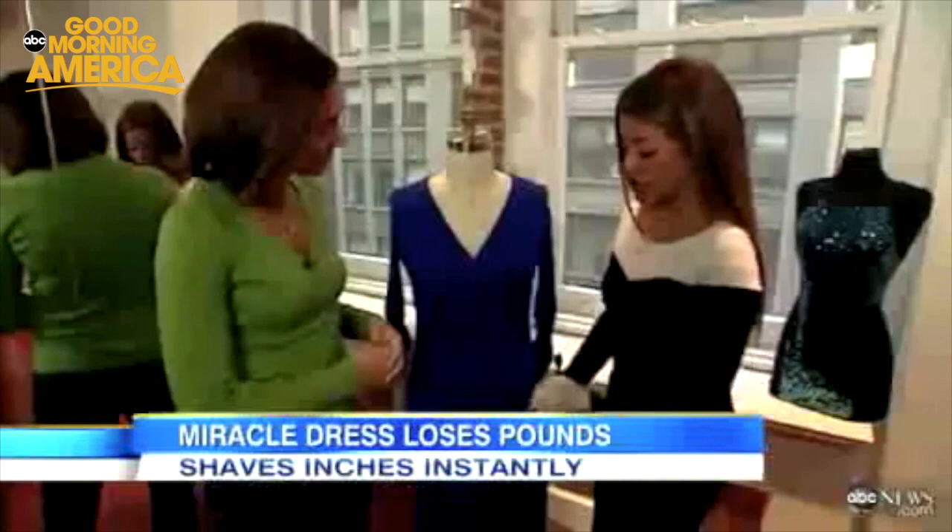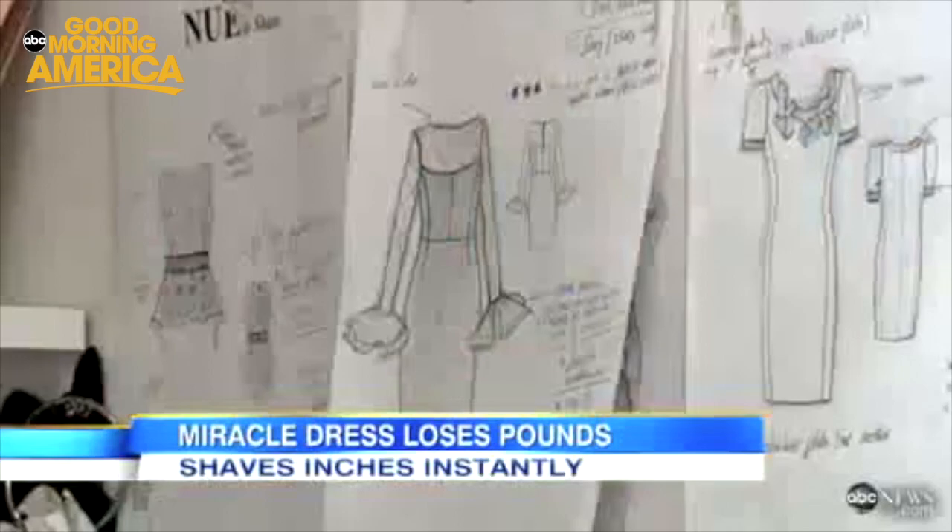Shawnee is a fashion designer whose new line of dresses features shapewear sewn right into the dress. So basically, no lumps and no bumps. The dresses are selling like hotcakes.